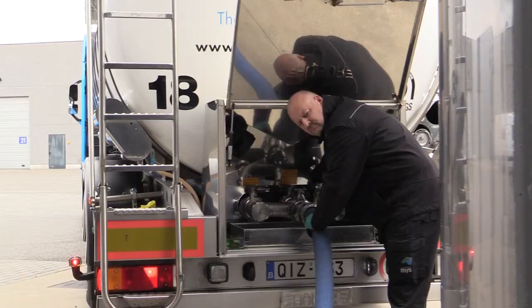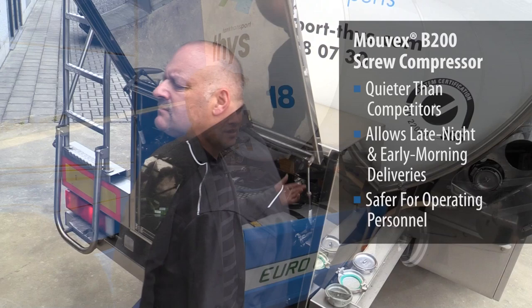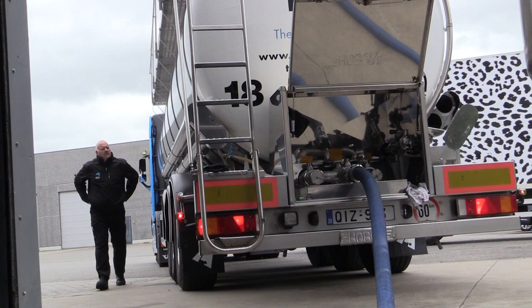Now we are standing next to the truck while the compressor is working. Should this be a truck with a vane compressor, we wouldn't be able to have a conversation right now because the noise would be two, maybe three times as loud as it is now. Now it is almost no noisier than just the engine of the truck running. It's a really big advantage because customers don't like it when you make a lot of noise inside their factories or on the unloading areas.